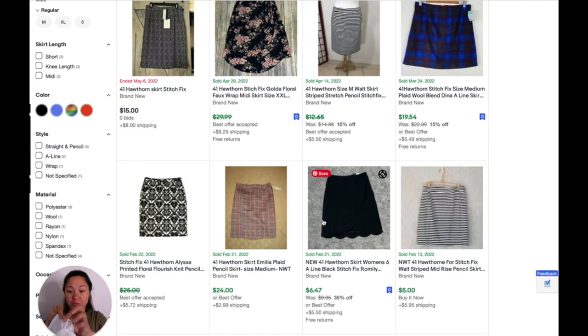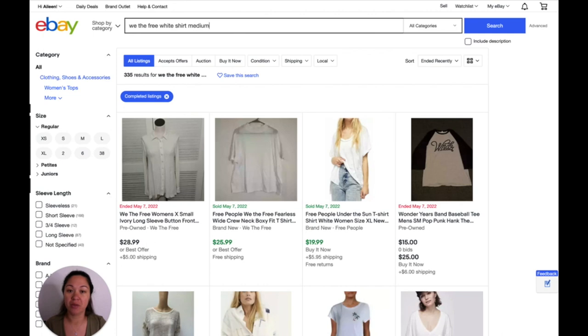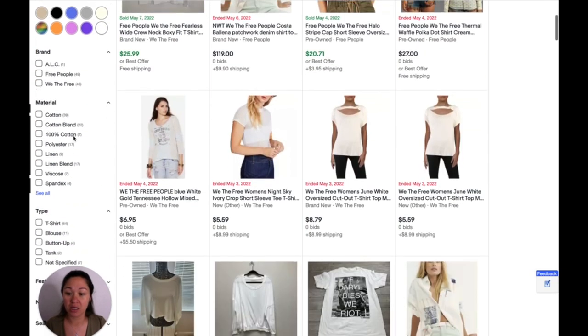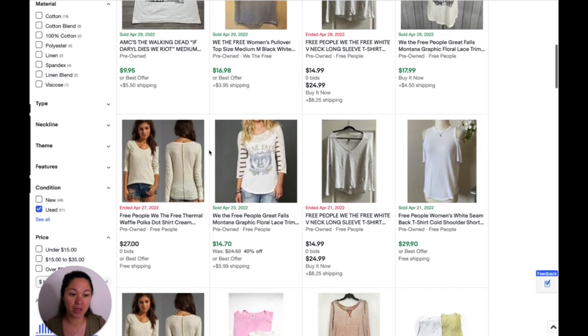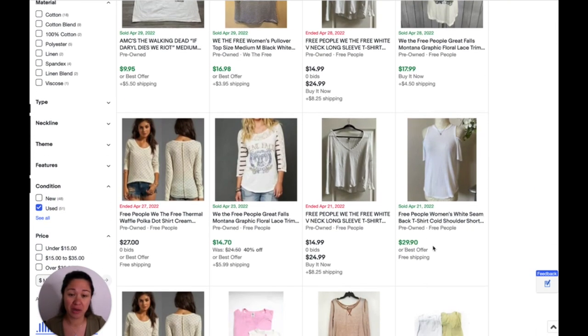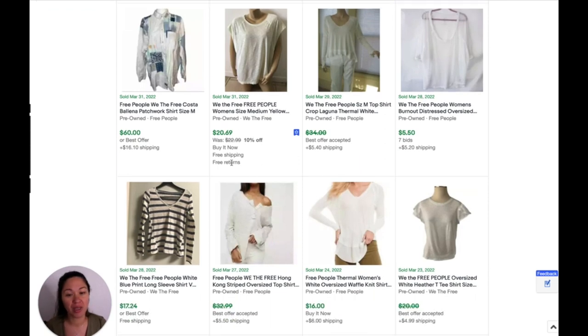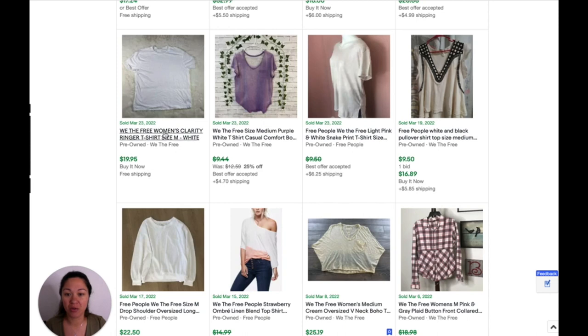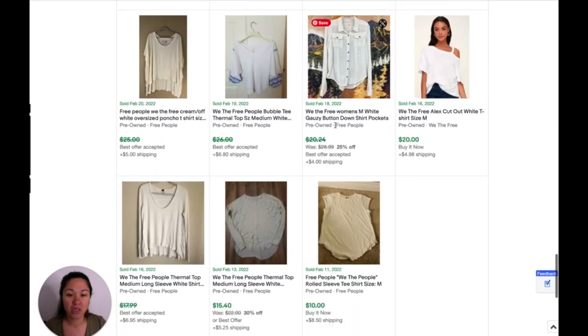This is the We the Free, just a plain white t-shirt in a size medium. I'm going to search 'We the Free white shirt medium.' This is not brand new. My guess is about $10 to $15. This one's like an off-shoulder one for $29.99 — that's a lot better than I would expect. This one's pretty similar — $20 bucks with free shipping. So a little more than I thought. And this one's $19.95, this one's $9.50 best offer. I'm going to stick with my guess of about $15 — that's probably what I would list it for and I'd get like $10 to $12 for it.